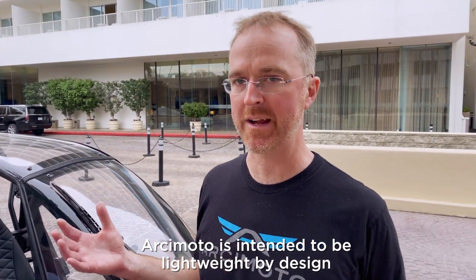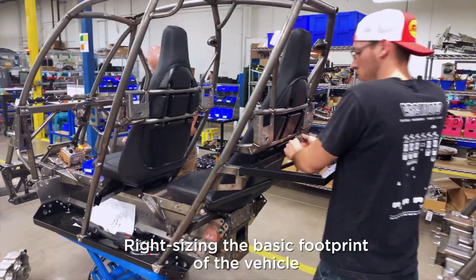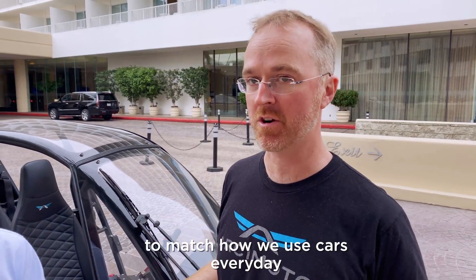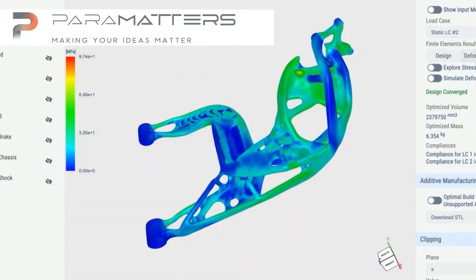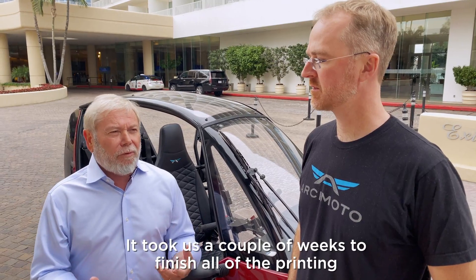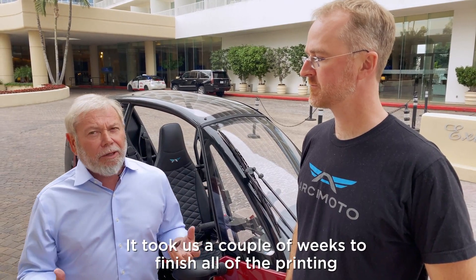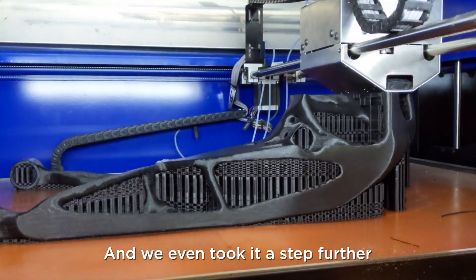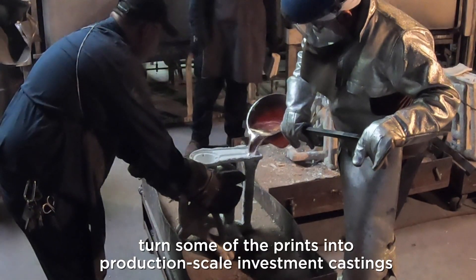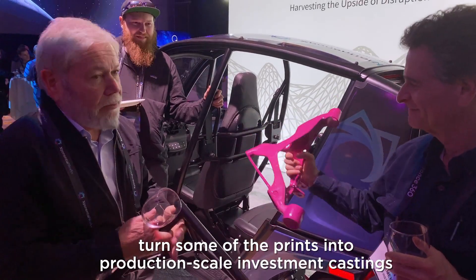Arcimoto's intended to be lightweight by design, right-sizing the basic footprint of the vehicle to match how we use cars every day. It took us about a day and a half to redesign all the parts of the 28 NFL. It took us a couple of weeks to finish all the printing. We even took it a step further and decided to turn some of the prints into production-scale investment castings.